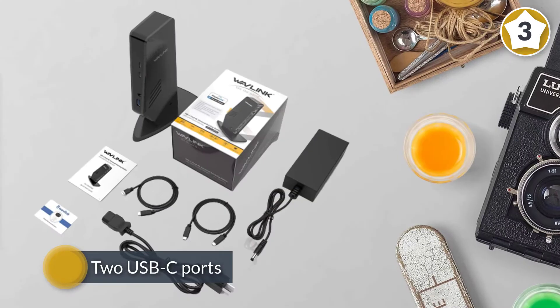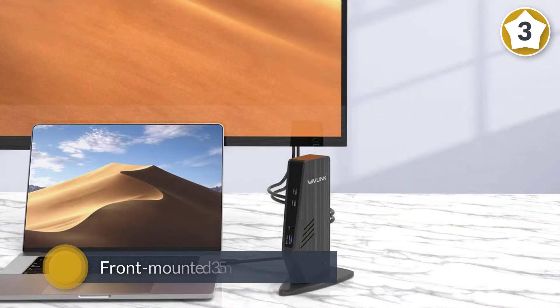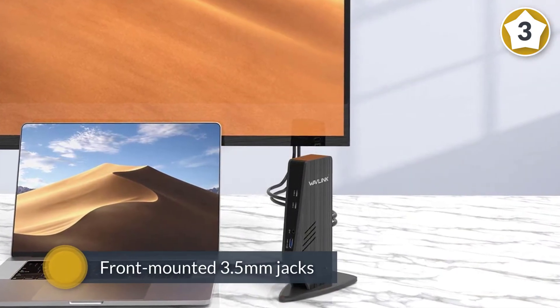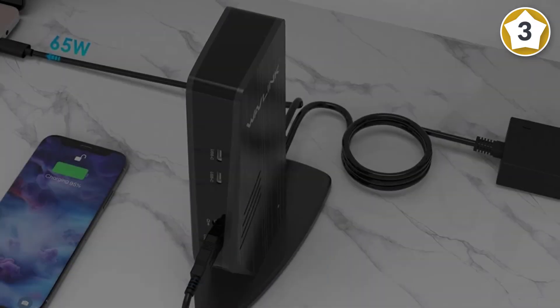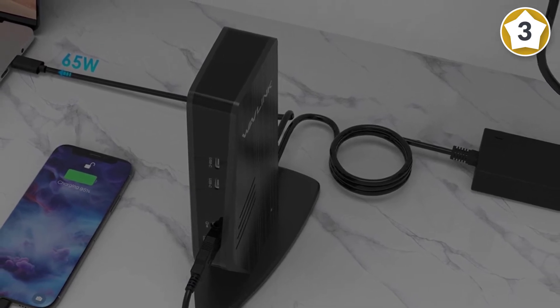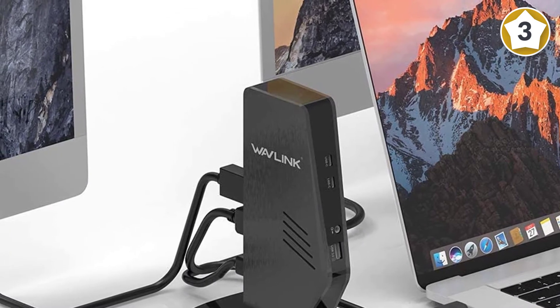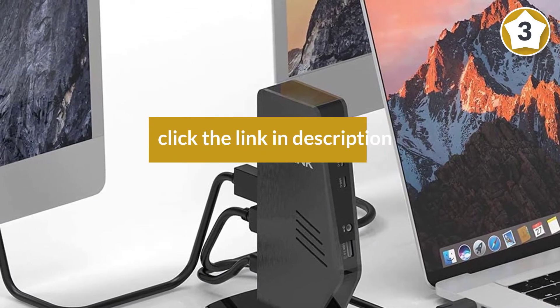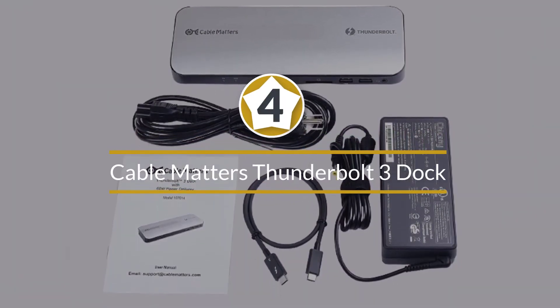Using both HDMI and DisplayPort, it also delivers up to 60 watts of upstream charging. The dual 4K docking station gives you two USB-C ports, four USB-A 3.0 ports, two HDMI ports, two DisplayPorts, gigabit Ethernet, and front-mounted 3.5mm jacks for audio output and microphone input. Number four — the Cable Matters Thunderbolt 3 dock.